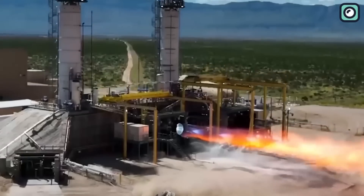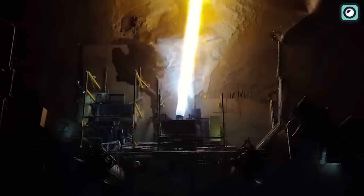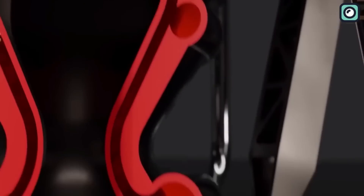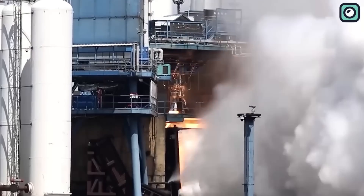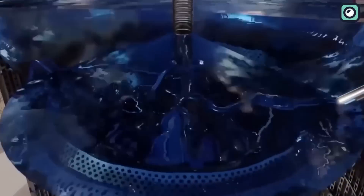To understand why the Raptor engines failed, we need to dive a little deeper into their inner workings. The Raptor engines use what's called a full-flow staged combustion cycle. This means that both the fuel and the oxidizer are partially burned in separate pre-burners, generating hot gas that powers the engine's turbines. This innovative design is what makes the Raptor so efficient, but it also adds complexity, which can lead to combustion instability. The main cause of this instability is believed to be related to the combustion process of the liquid methane and liquid oxygen, which burn at a very high temperature, causing the pressure inside the combustion chamber to fluctuate rapidly.